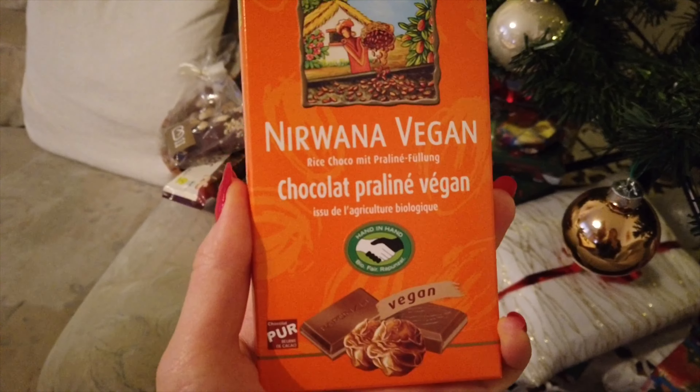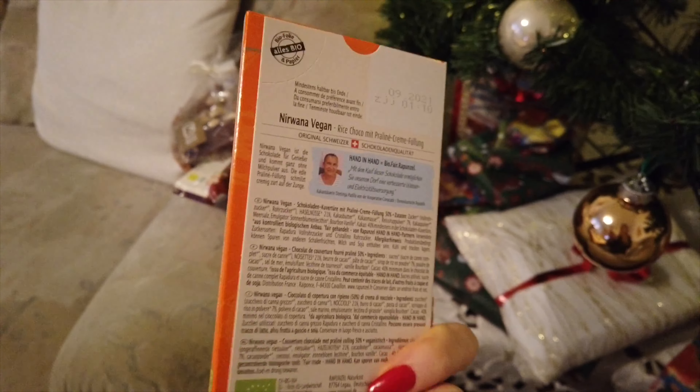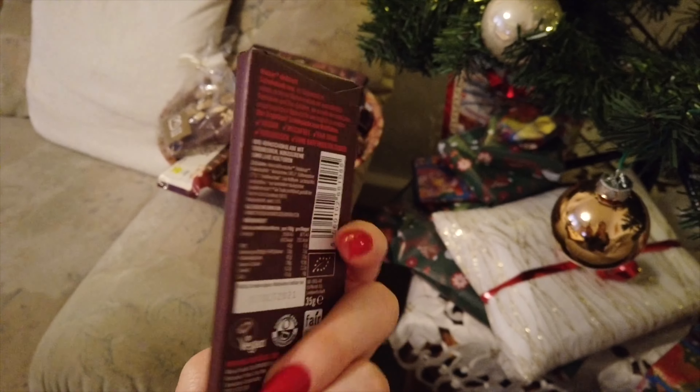This Nirvana - I bit butchered that - but vegan chocolate with praline filling. And then this strawberry raw chocolate bar.